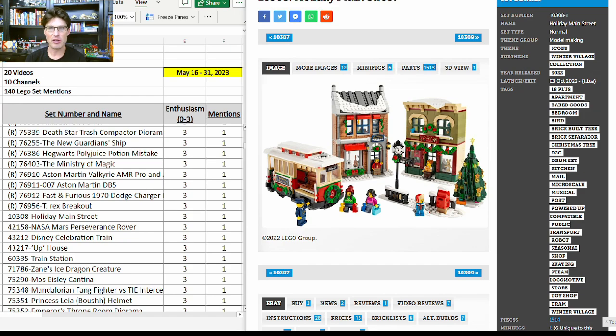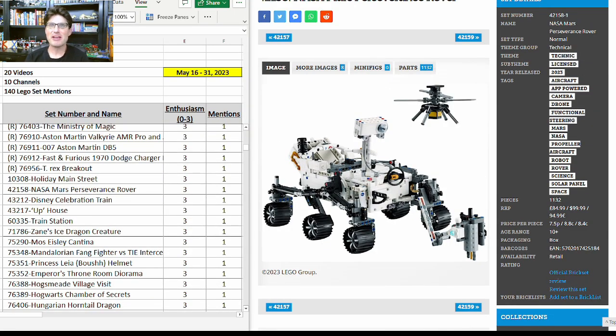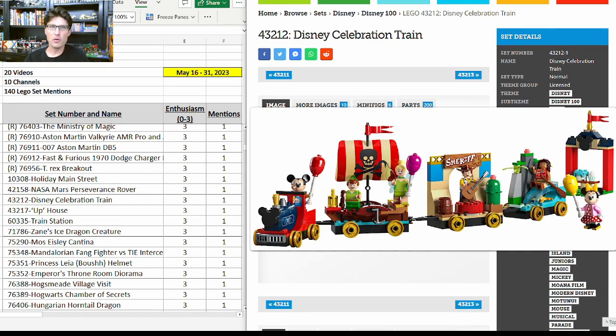The next Christmas set: 10308, the Holiday Main Street — not retiring at the end of this year — got another mention and it's a really really good set, $100 for 1,500 pieces. Next up is the NASA Mars Perseverance Rover Technic set coming out soon — a super cool set — got another mention.